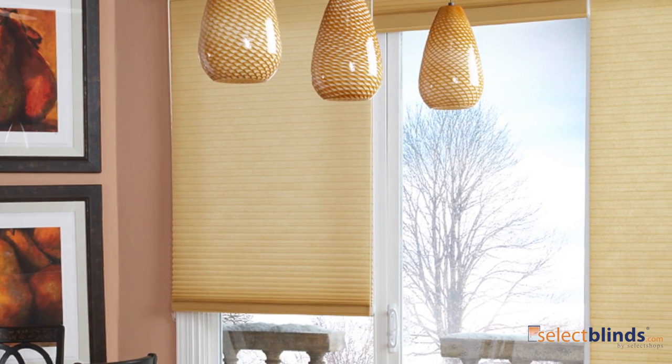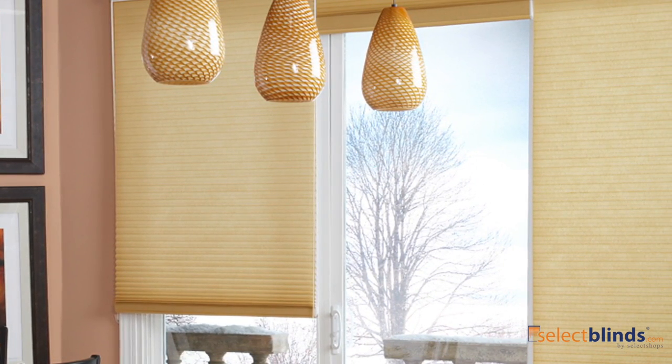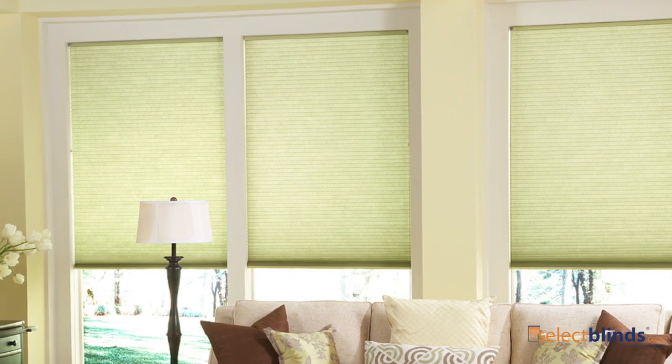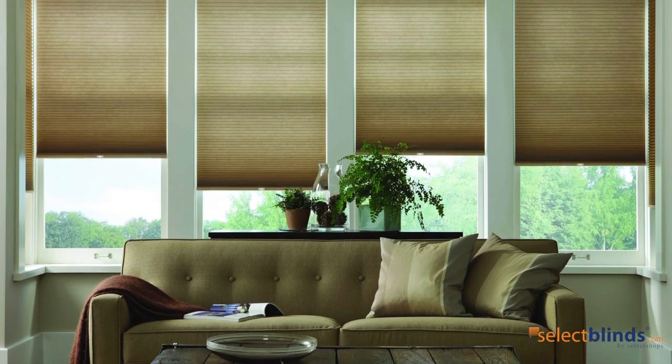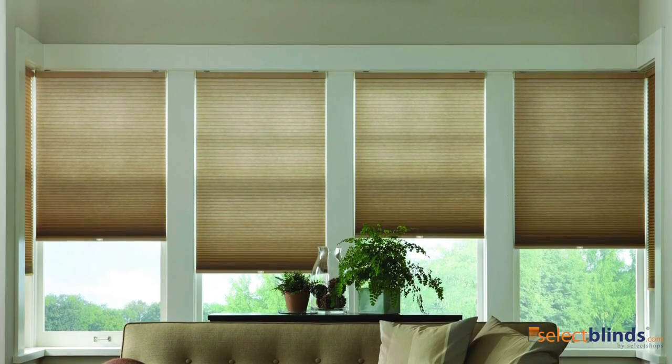Introducing the Select Light Filtering Cellular Shade Collection, now available at SelectBlinds.com. A light filtering cellular shade is the perfect way to allow the right amount of natural light into your home. It gives your room an illuminating glow, all while aiding in lowering your utility costs.